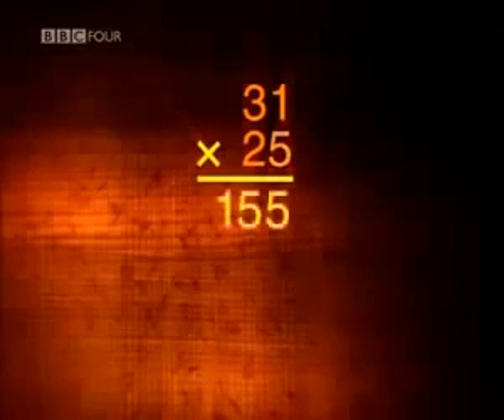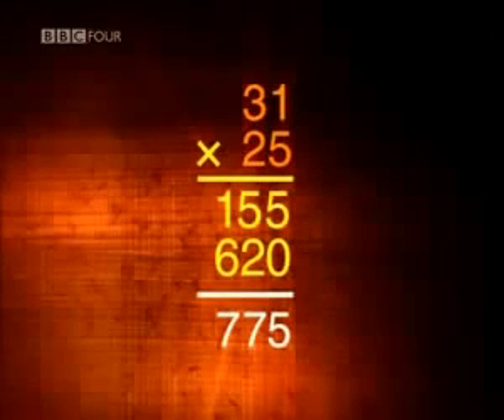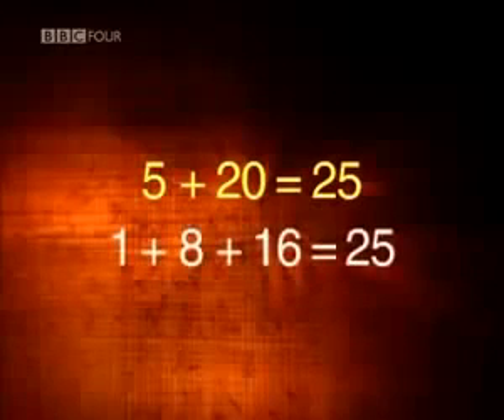Take another example. When we multiply 31 by 25 using long multiplication, we multiply 31 first by 5 and then by 20, and add the results together. In Ethiopia, instead of multiplying by 5 and 20, they were effectively multiplying by 1, 8 and 16 — just a different way to arrive at the number 25.